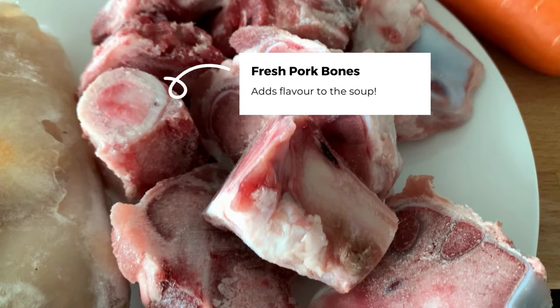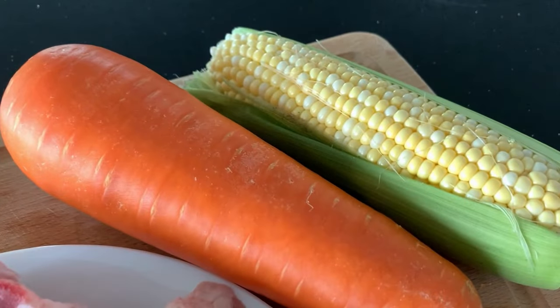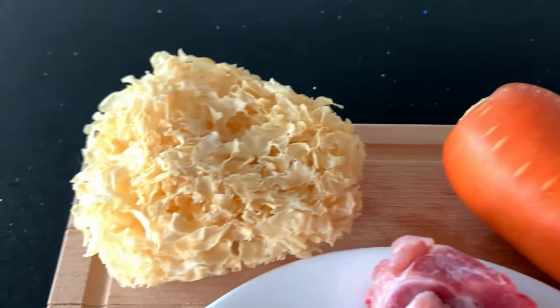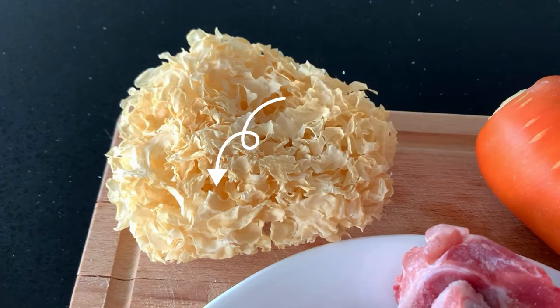I've also added pork bones for more flavour and frozen conch, which are readily available and easy to use. Pick your choice of neutral vegetables. And finally, the dried snow fungus. This neutral and sweet ingredient targets the stomach, kidney, and lungs. It is a power tonic herb for yin deficiency, nourishes and moisturises the lungs and stomach, and promotes the generation of fluid.